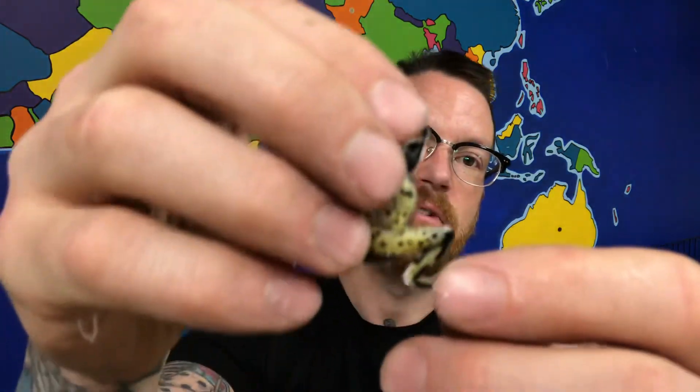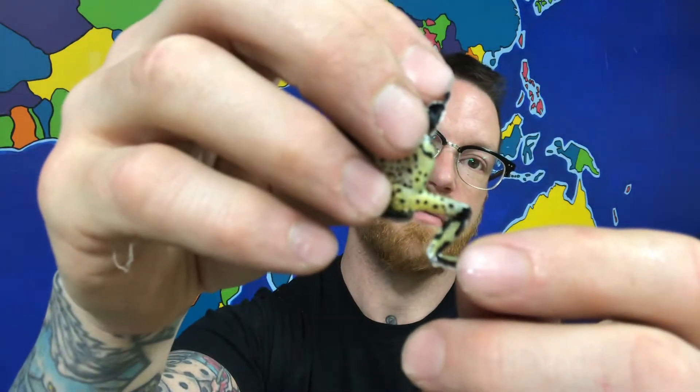Now every once in a while, if they feel like they're being threatened and an animal has noticed them, they'll stretch out their legs a little bit. You can see there are these flashes of yellow on the undersides of his legs — some bright colors there — and this is kind of normal for a lot of families of tree frogs.